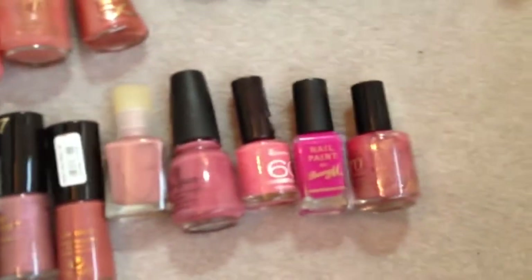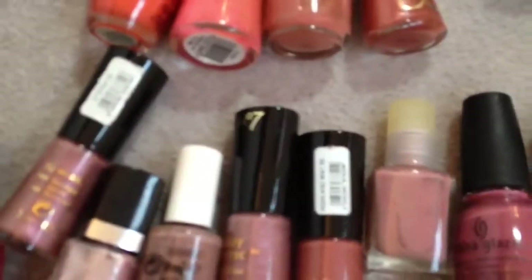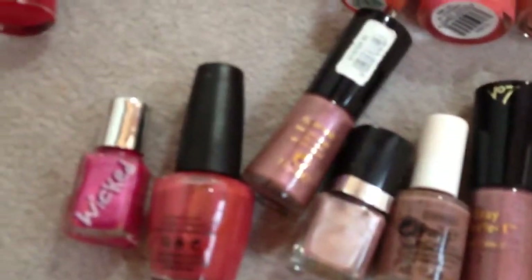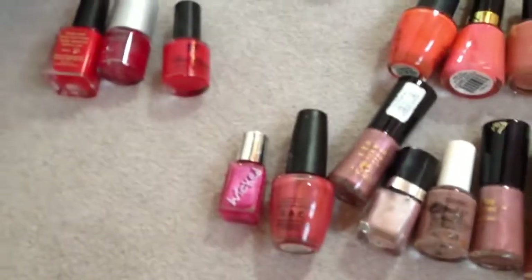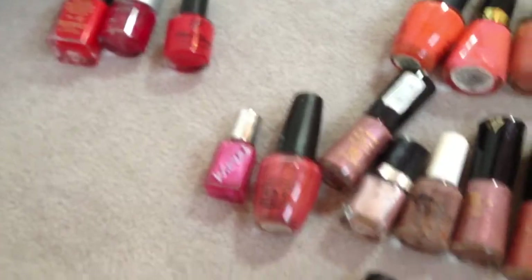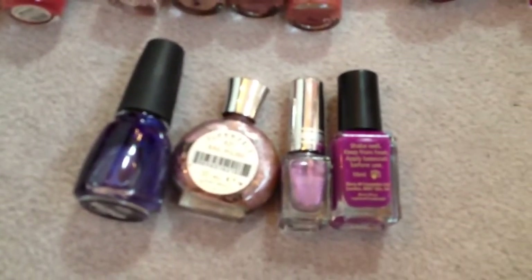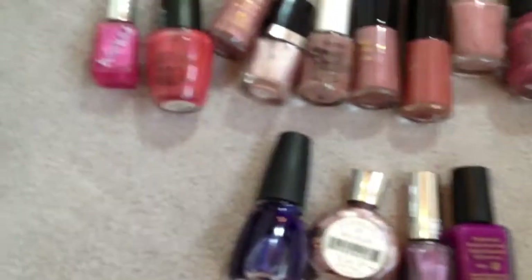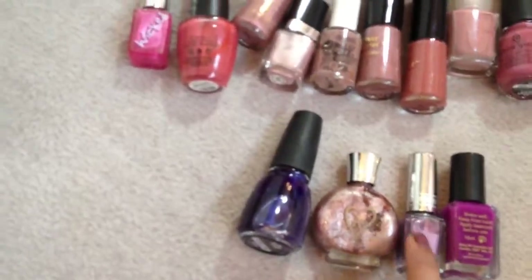Kind of pinks and pink colours along here. You've got some Barry M, some Rimmel, some China Glaze, number 7, and another OPI one. And then you've got some purpley ones underneath which are China Glaze and Barry M. And I've got no idea what these two are — I think that one was from Accessorize and I don't know what the other one's from.